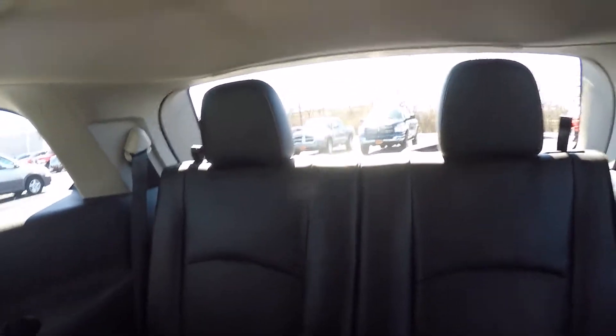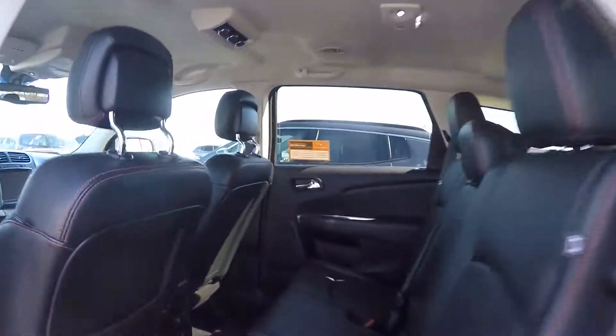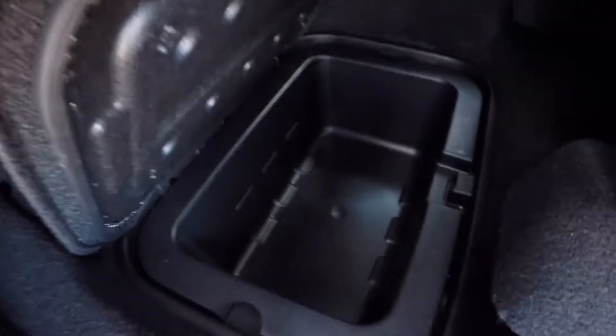This vehicle does feature third row seating. So if you've got some kids and you need a little extra room, this is the vehicle for you. You have a little storage down here on the floor on both sides. These seats fold away and move out of the way pretty easily so you can get into that third row.